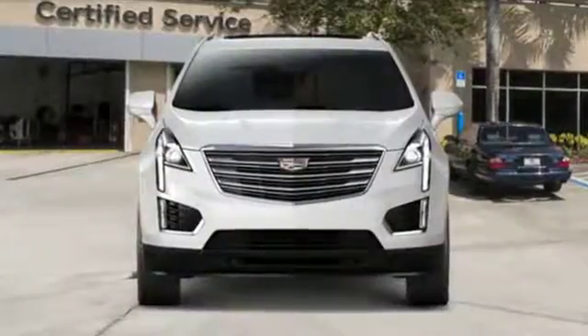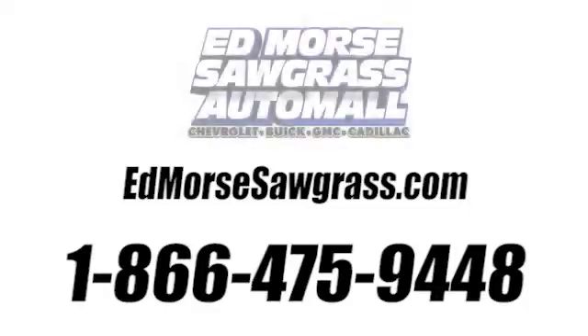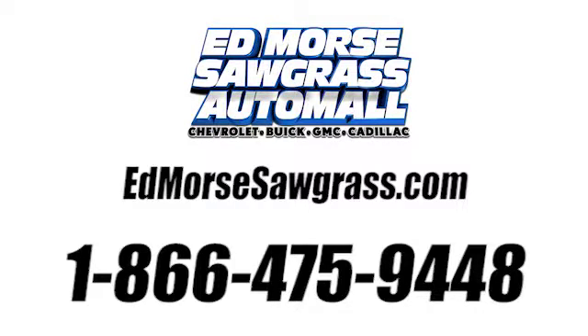Someone is going to drive this fantastic vehicle off the lot — it should be you. Test drive it today. Call us today at 1-866-475-9448.